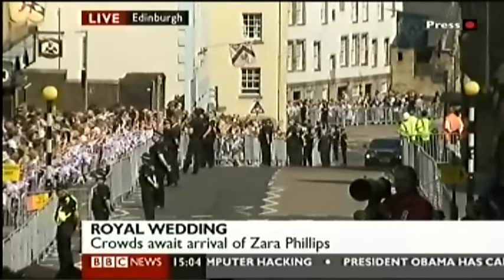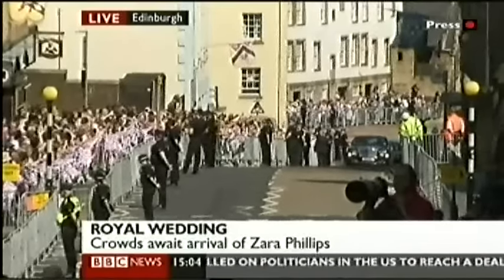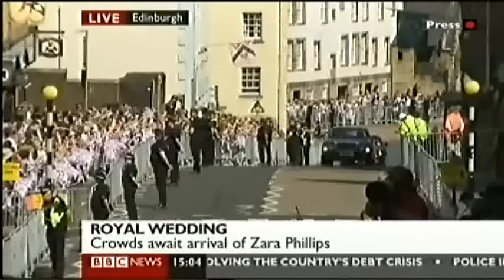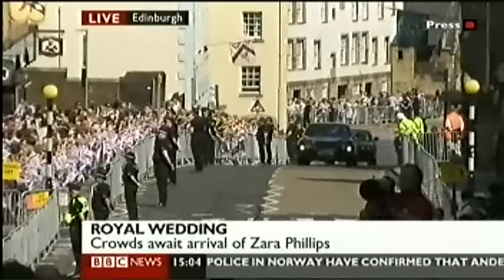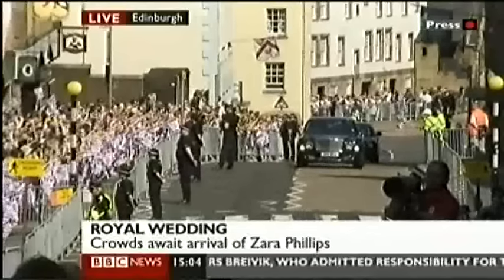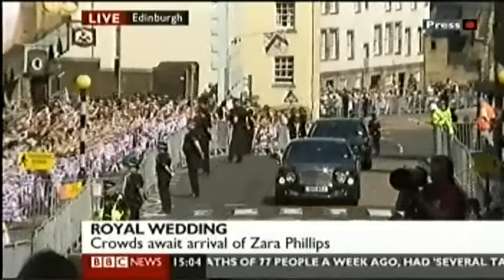The bride is just a few minutes drive away and we'll be able to show you what she's wearing and whether the designer was indeed Stuart Parvin, who runs a bridal salon in London but trained at the Edinburgh College of Art. That's been the main name in the frame. The car is on its way from Holyrood House, the Queen's residence here in Edinburgh, to Canongate Kirk.